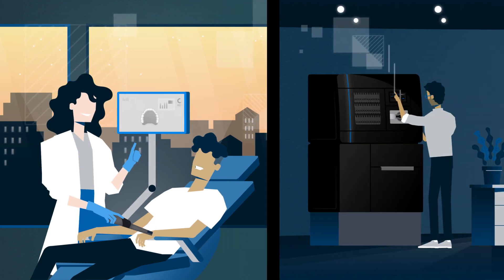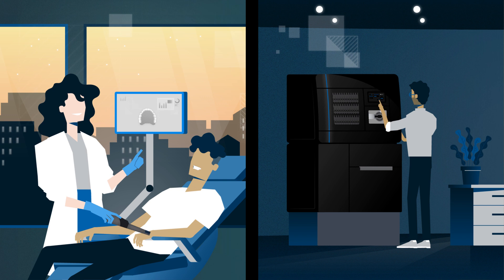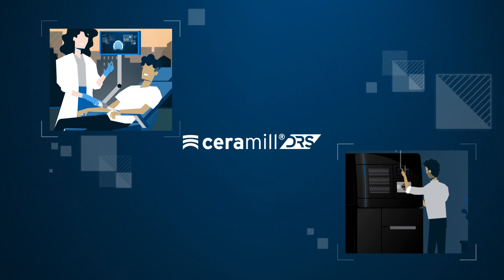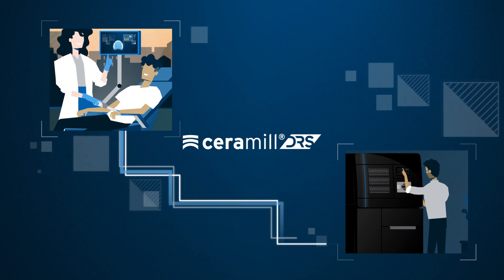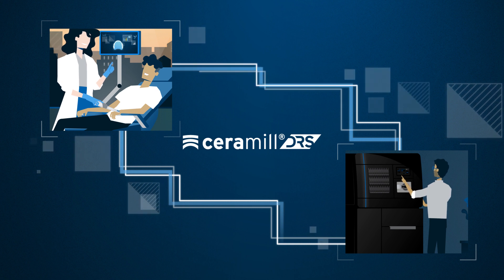This time about the way dental technicians and dentists create dental prostheses together. With Ceramil DRS, we from Amann-Girrbach have developed a modern solution to push this cooperation to the next level. Because good dental prostheses can only be produced if dental technicians and dentists work together and keep the lab involved.